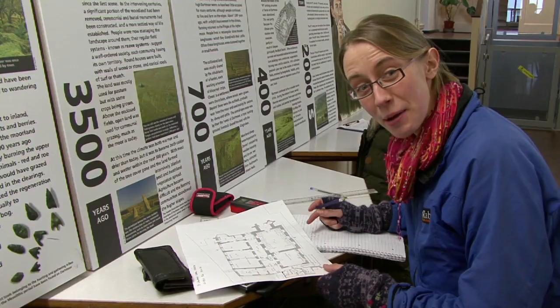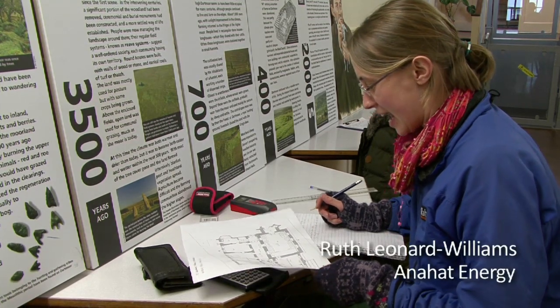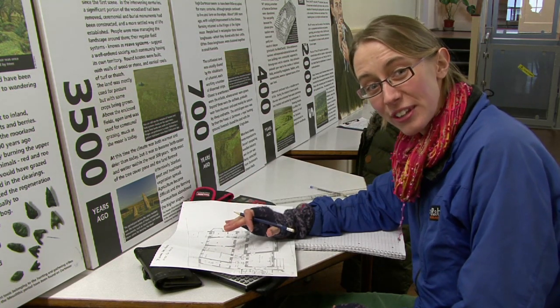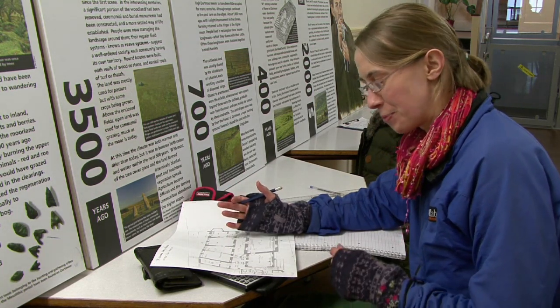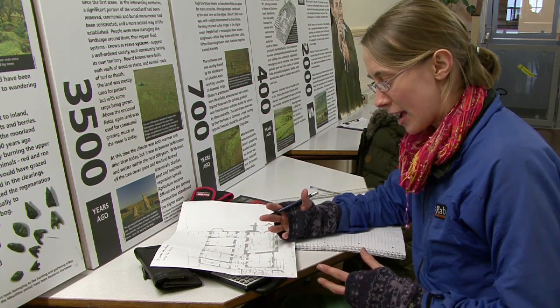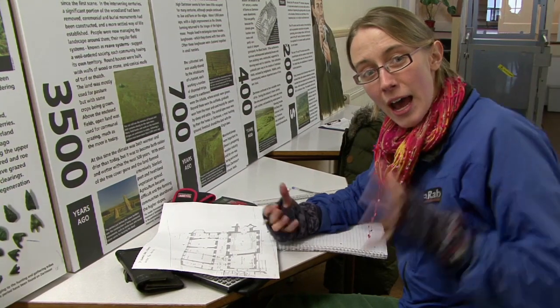So I'm in St Lawrence Chapel doing the energy audit, and I'm going through the very laborious process of working out how much heat is being lost from the building through the different elements — so how much are the walls, the roof, the floors — and that means we can work out, if we were to insulate the loft in this part, how much energy and how much money they could save.